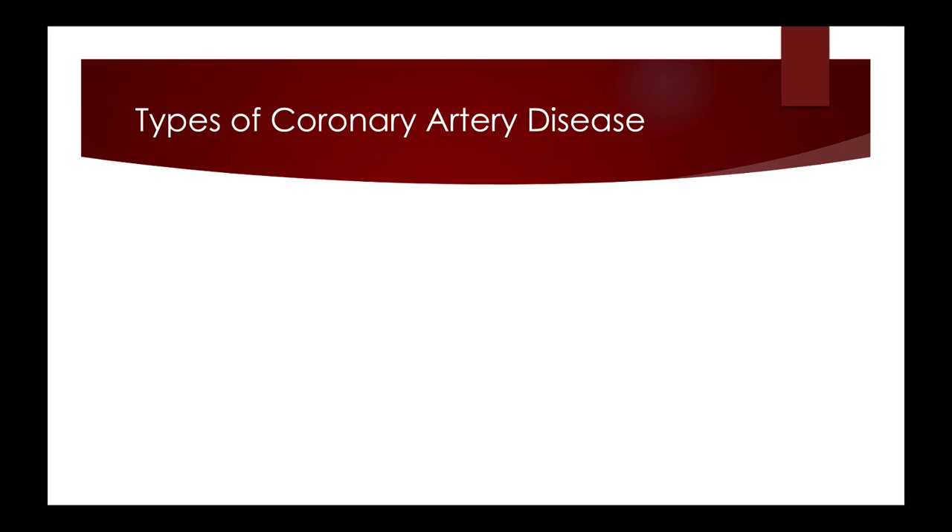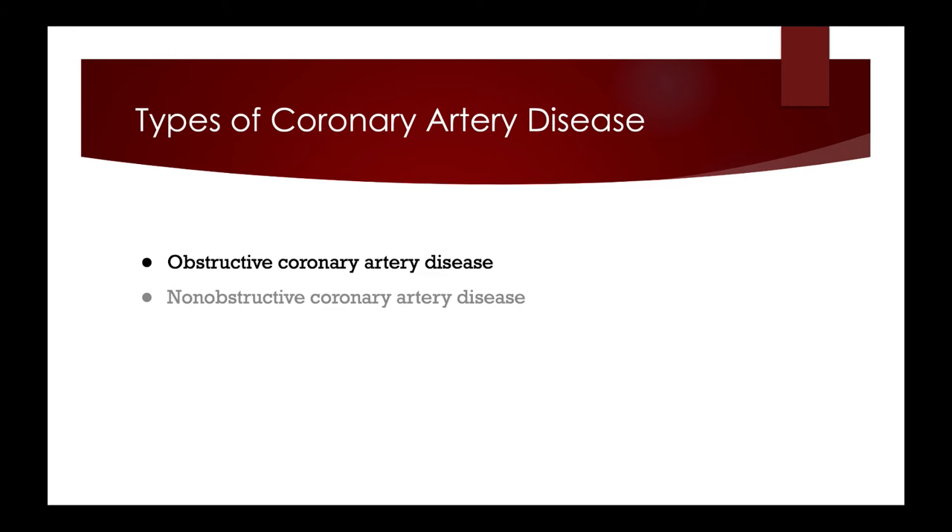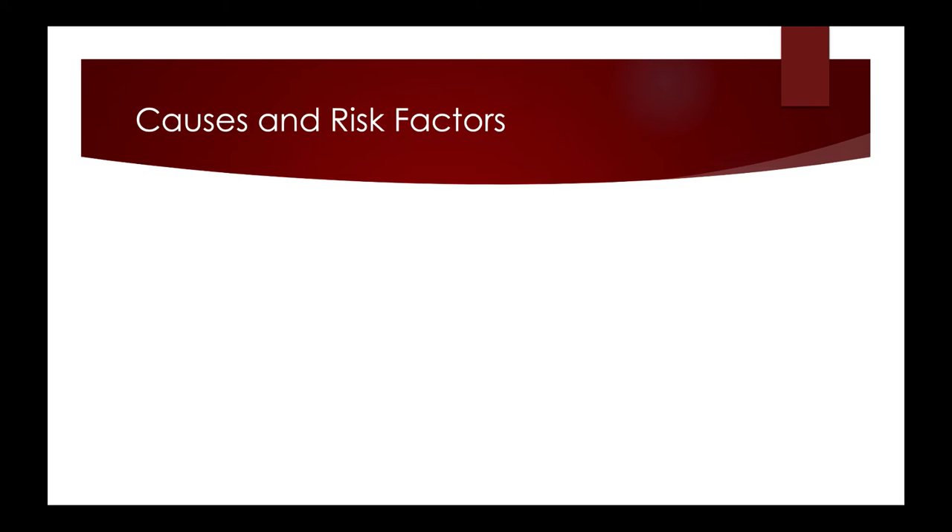Coronary artery disease is classified into three types. Obstructive coronary artery disease is when more than 50% obstruction of blood flow occurs, and is more common in men. Non-obstructive coronary artery disease is when arteries are narrowed by plaque but not obstructed, which is more common in women. Coronary microvascular disease is when small plaques build up in blood vessels within the heart. Males and individuals with a BMI of 30 or above are at greater risk.